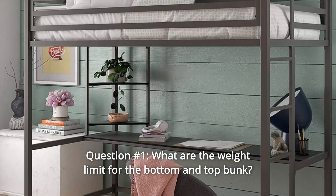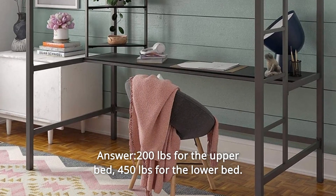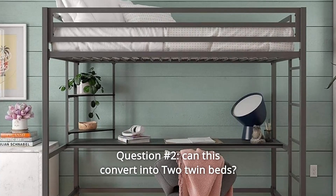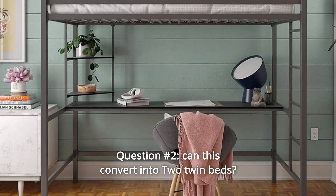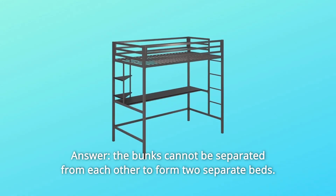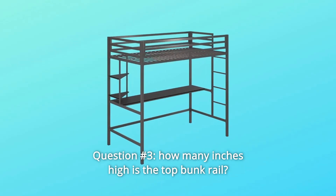Some common questions. Question number one: what are the weight limits for the bottom and top bunk? Answer: 200 pounds for the upper bed, 450 pounds for the lower bed. Question number two: can this convert into two twin beds? Answer: the bunks cannot be separated from each other to form two separate beds.